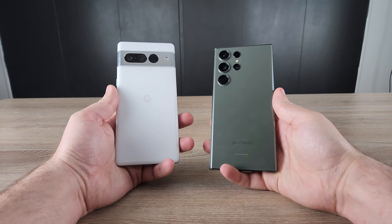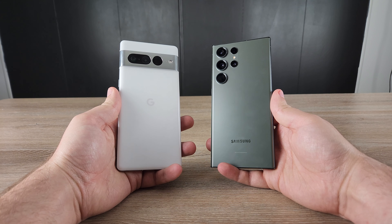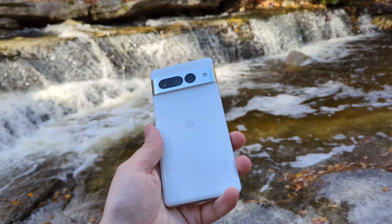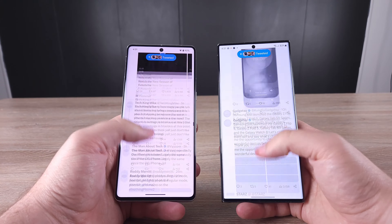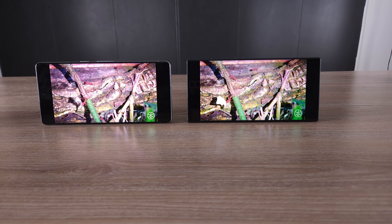Today I'm going to be doing a comparison video between the Samsung Galaxy S23 Ultra and the Google Pixel 7 Pro. I get a lot of people — Samsung fans and Google Pixel people who hate me when I say the S23 Ultra might be a little bit better. There is a fierce competition between these two phones, so I wanted to test them out for myself and see which one I prefer and which one you might prefer as well. These are two of the best Android phones out there.